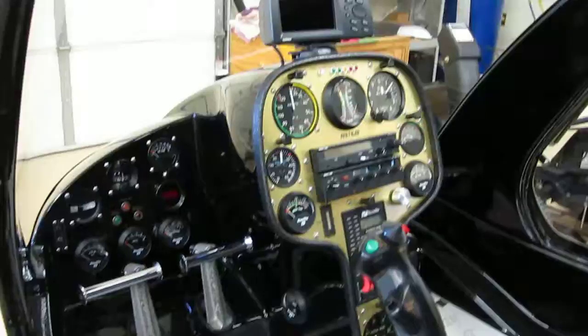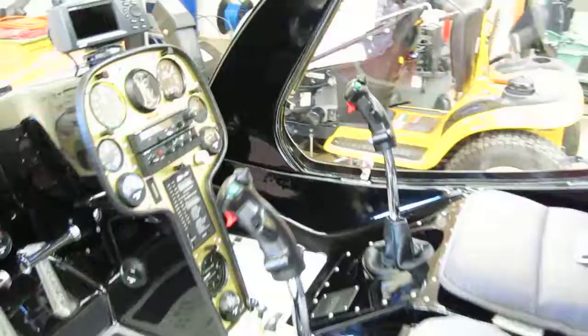Helicopter's pre-flighted and ready to fly today if Annalise and I go out. Headsets are charging.